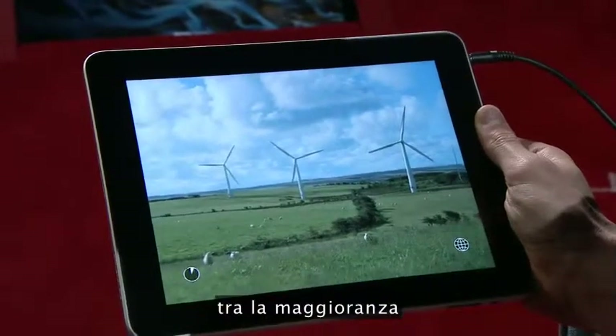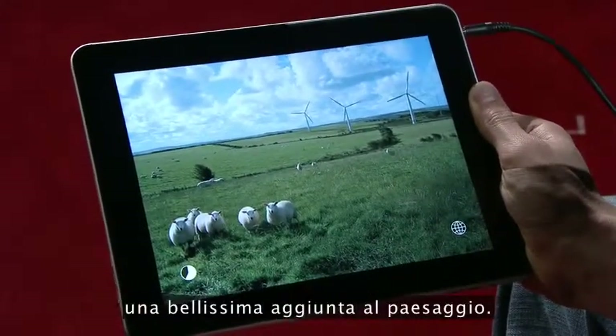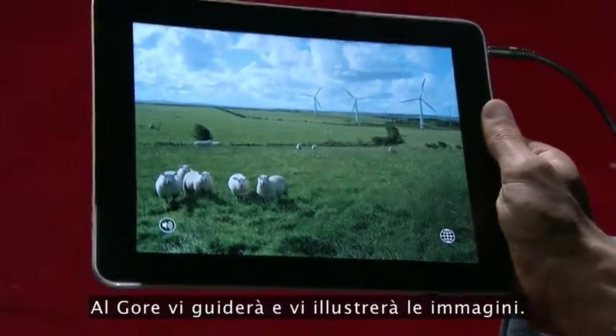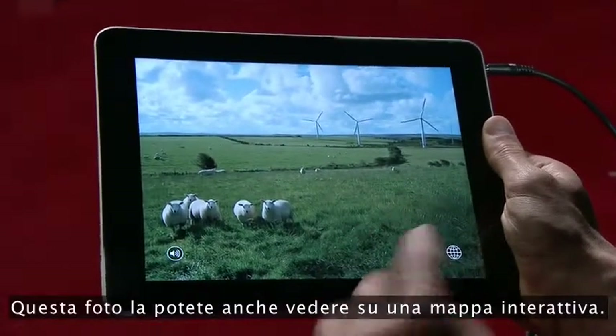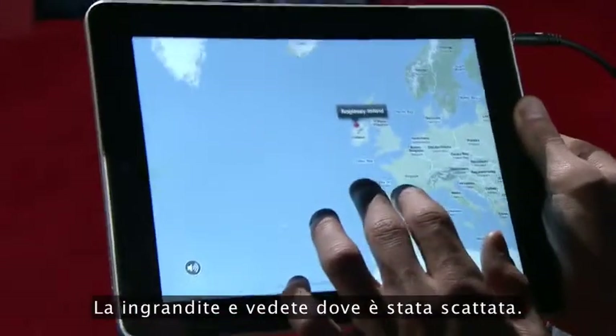I consider myself among the majority — we look at windmills and feel they're a beautiful addition. Throughout the whole book, Al Gore will walk you through and explain the photos. This photo you can even see on an interactive map — zoom into it and see where it was taken.